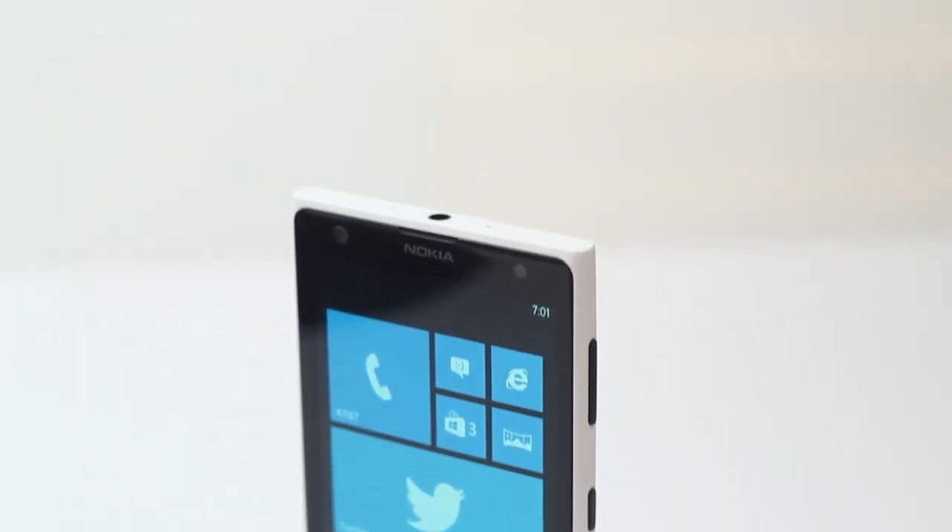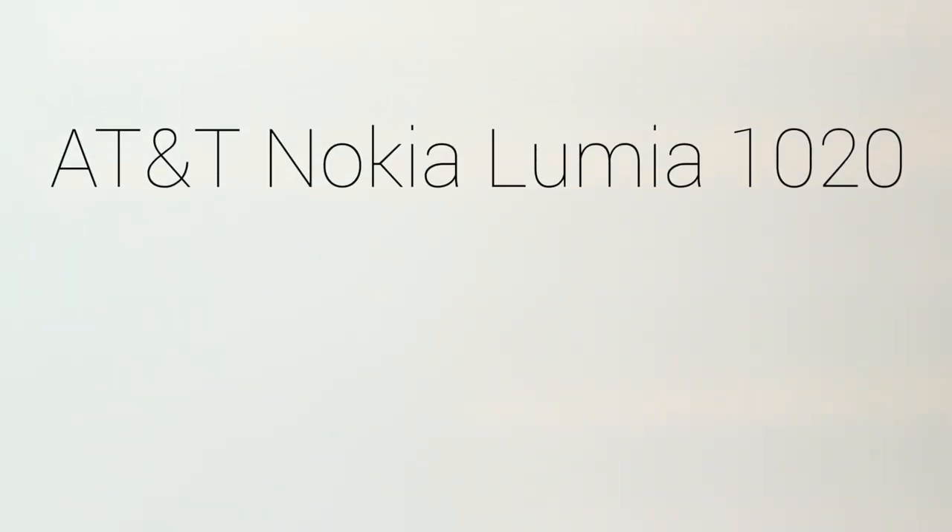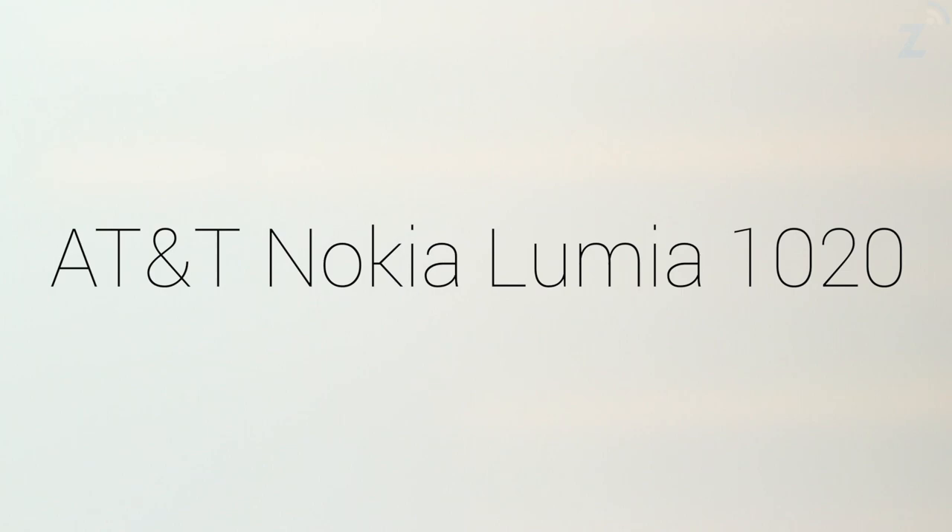Hey guys, what's up — Daniel here with Dragadgets.com. Today we're going to be taking a look at the AT&T Nokia Lumia 1020.